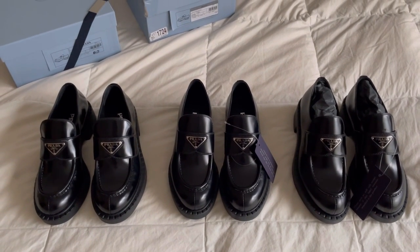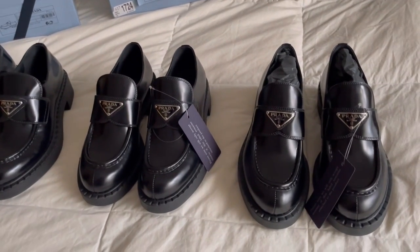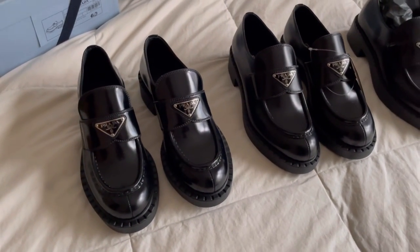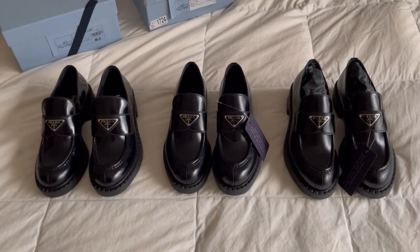At the time, the shoes retailed for about $950. I didn't want to pay $950 for something that's not perfect, so I returned those even though they were the last pair I could find in that size. So I'm really glad to be able to get my hands on these this year.